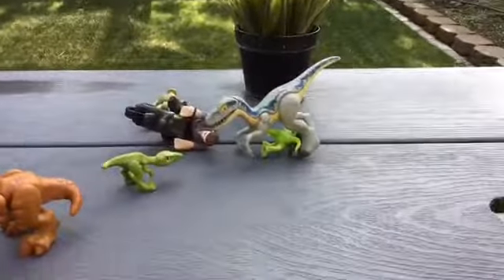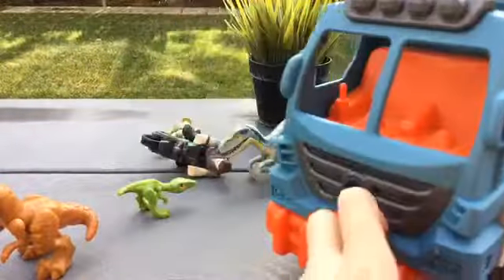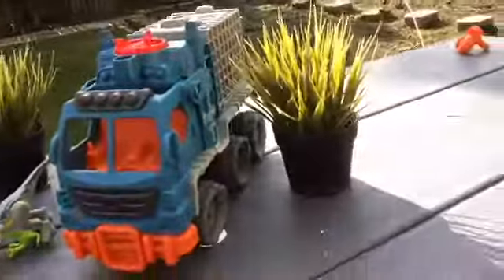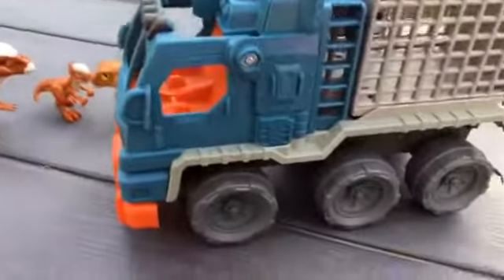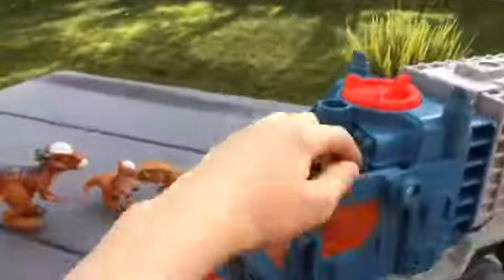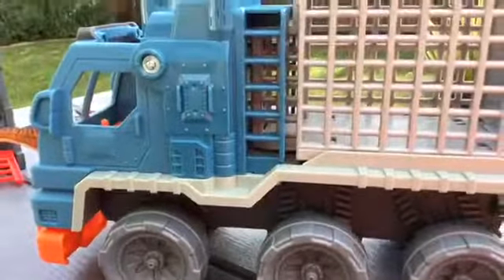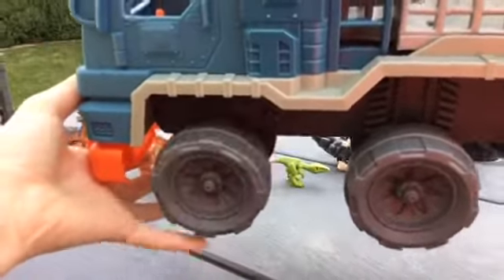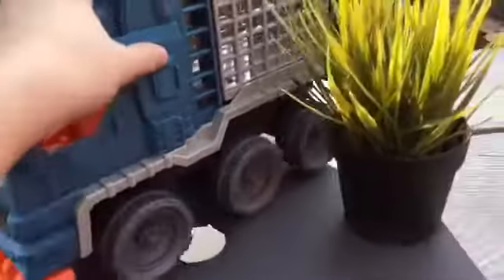Now of course, time to show off the main part of the Jurassic Hauler set — the Jurassic Hauler. This thing is pretty big. I really like the design. There's actually a newer version of this which is green instead, but I'm not sure why they changed the color. First of all, it's got suspension on its wheels — if you press it down, they actually go down, so it can go through bumpy terrain. I think that's really cool.